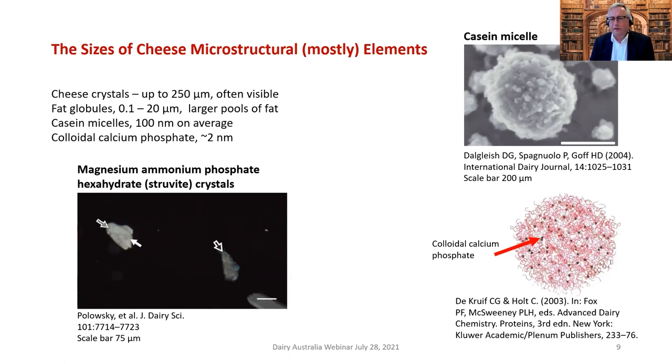Casein micelles are the next structural element. In the scanning electron micrograph you can see a bumpy surface — that's the kappa-casein stabilizing layer on the outside. The schematic below shows the structure, and if you want to get into an argument with dairy scientists, the topic to pick is the structure of the casein micelle. Whole conferences have been devoted to this.